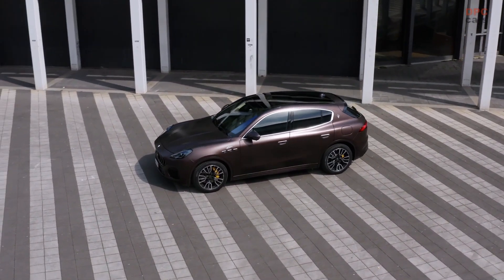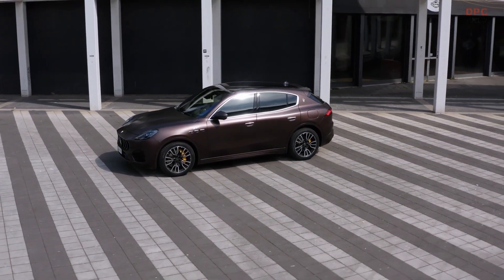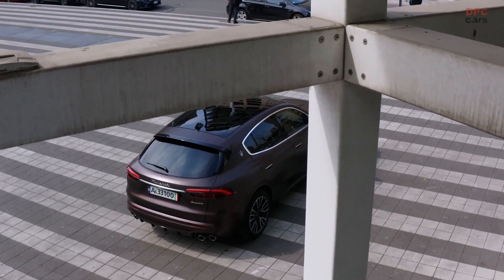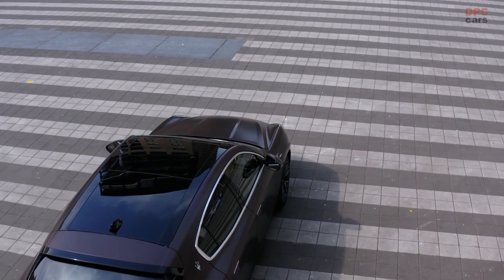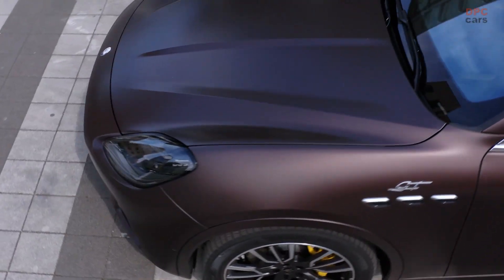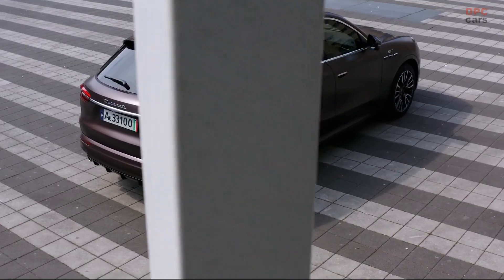Europe will be the first region to receive the Grecale crossover in the first half of the year, with the US, Canada, and select Latin American countries to follow in the fall. Maserati has shared preliminary US pricing for the 2023 Grecale, starting at $63,500 for the GT. The Modena limited edition costs $77,400; both prices exclude the $1,495 destination and handling fee.